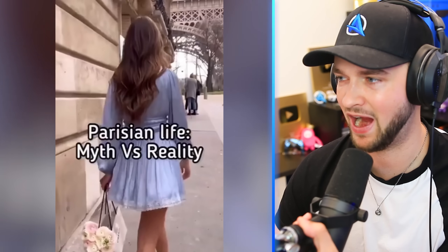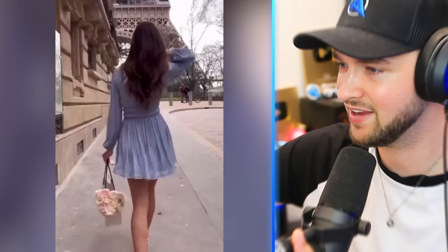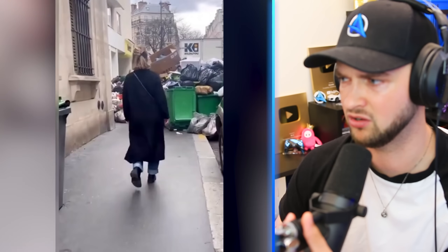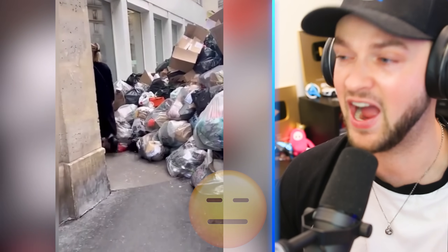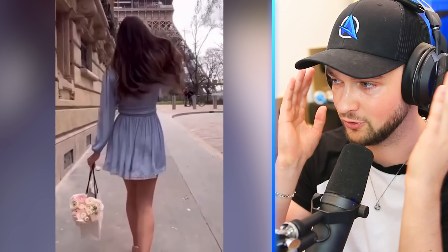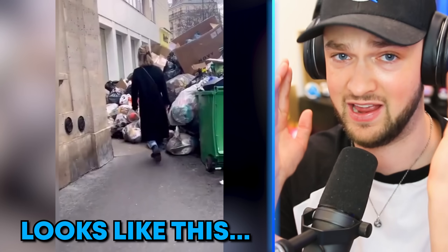Paris! Everyone idolizes Paris — beautiful people, beautiful places. She just walked out of her apartment. Rubbish! I don't want to see rubbish, I want to see the Eiffel Tower! Imagine thinking you'd go to Paris and it would look like this, and instead it looks like this!